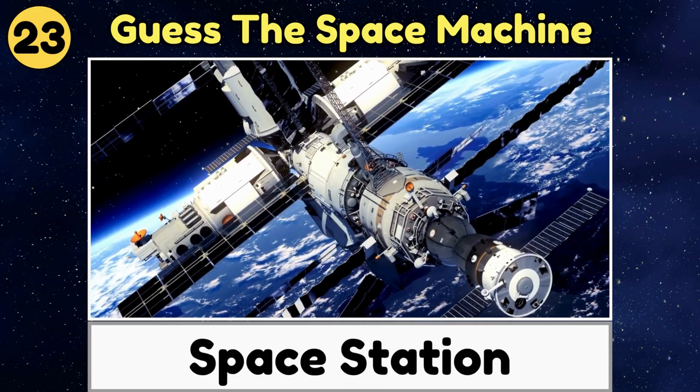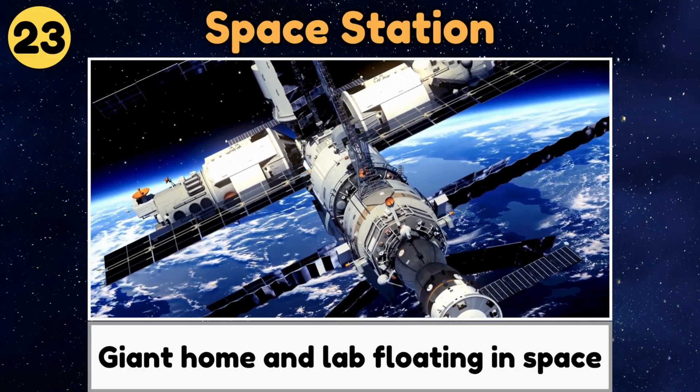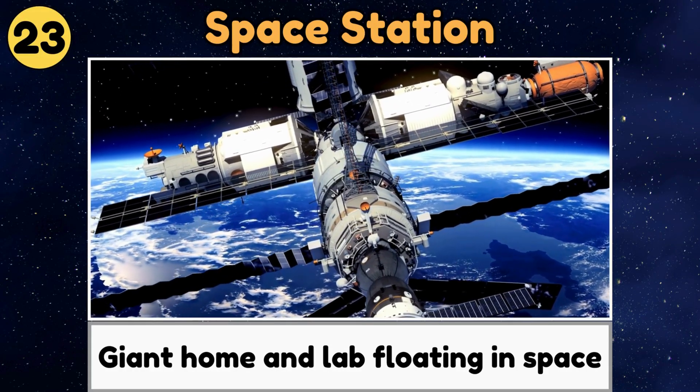Space Station. A space station is a giant home and lab floating in space where astronauts live and work.